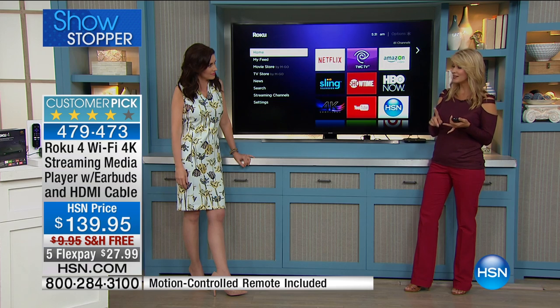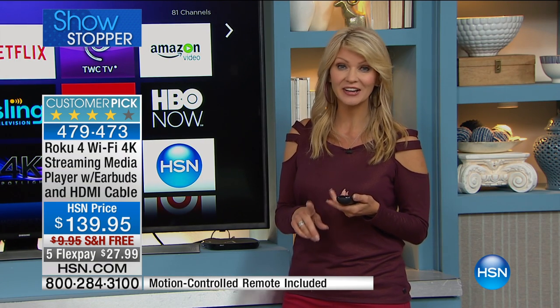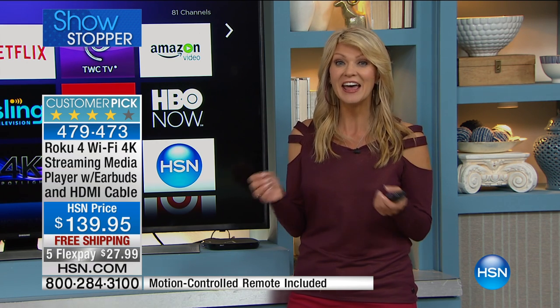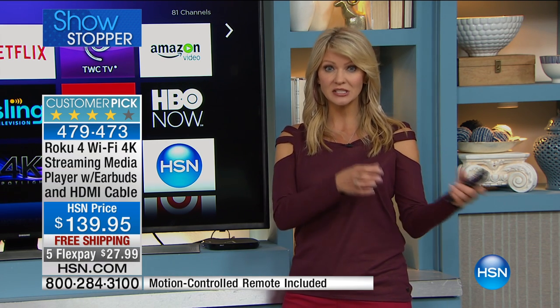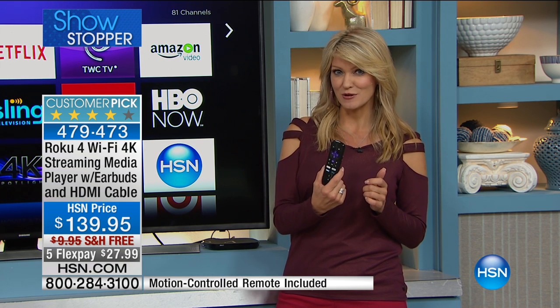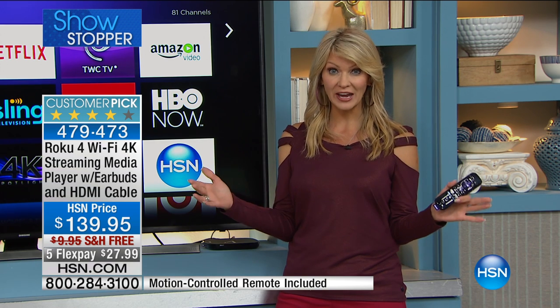It works with any television. Never have to watch a commercial again. Never have to set a DVR again. Never get a late charge on a movie again, because it's all inside your TV. And it gets better — it goes from TV to TV. You plug it into your television, you have the remote control, and now you can unlock the world of 4K.